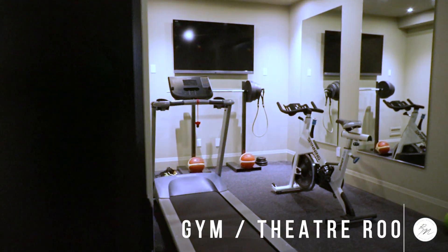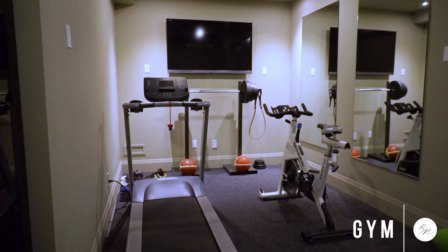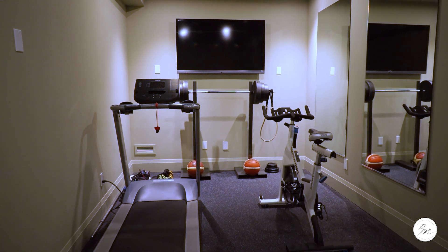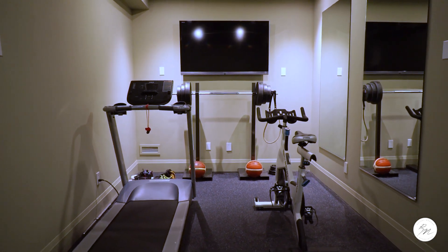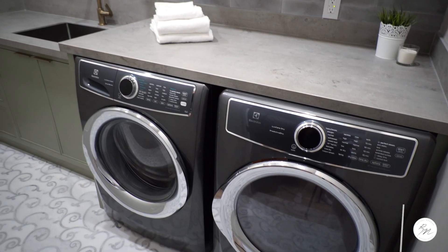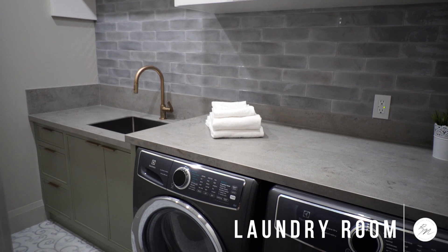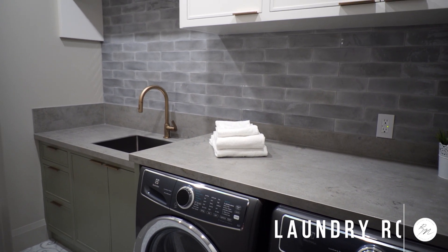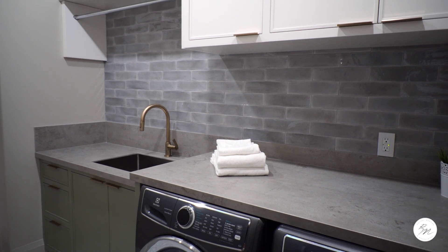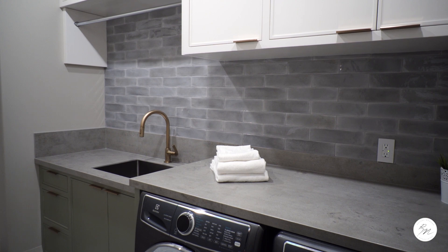The in-home gym area is also wired for a home theater system or golf simulator setup. It features wall-to-wall custom built-in mirrors, built-in speakers, a wall-hung flat screen TV, and commercial grade rubber flooring. The laundry room has mosaic tile flooring, upper and lower shaker style cabinets with built-in hangers, gray washed subway tile backsplash, stainless steel deep soaker sink with a Brizo modern gold faucet, and Electrolux front load washer and dryer.